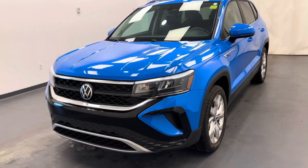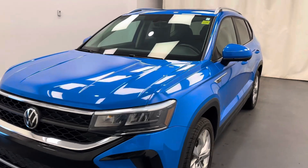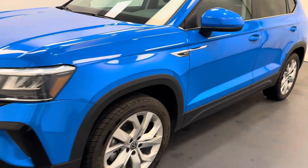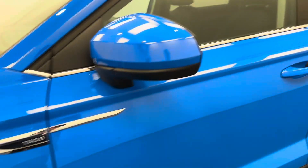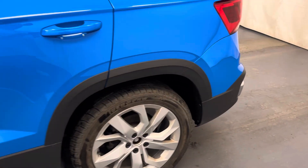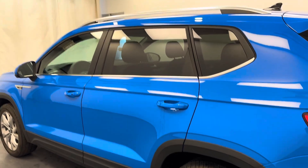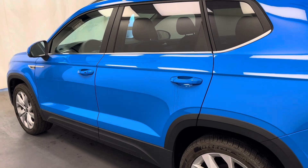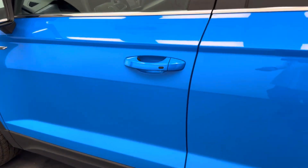Hey guys, today you're checking out stock number 257480, and this is a 2022 Volkswagen Taos. Our color is blue — a really nice blue. You gotta see this in person.